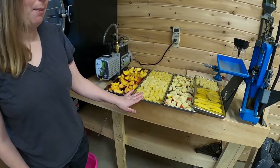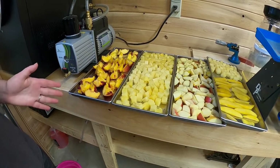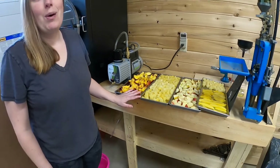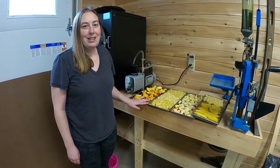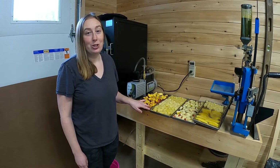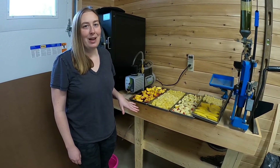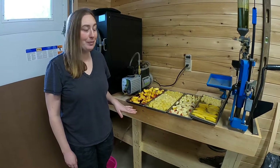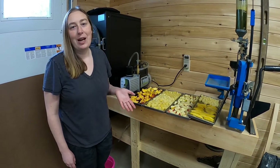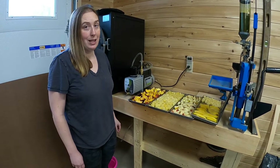Next we have canned pineapple, and again pineapples aren't exactly in season around here ever, but I really enjoy the canned pineapple as a snack that's more like a candy or a treat. I like to just have a couple bites of it when I'm feeling like I could use a little sweet. There's no other real reason for us to freeze dry them other than the fact that I just really enjoy having them instead of candy.